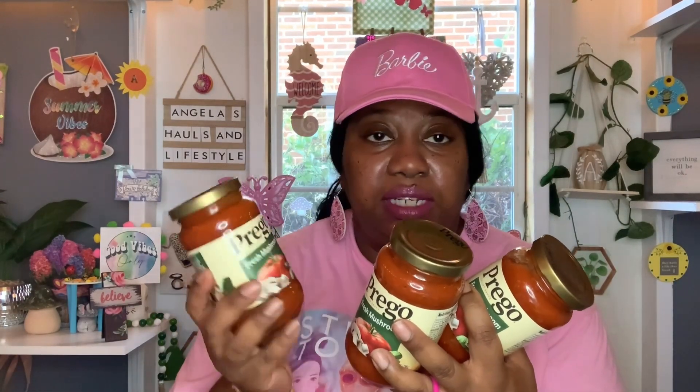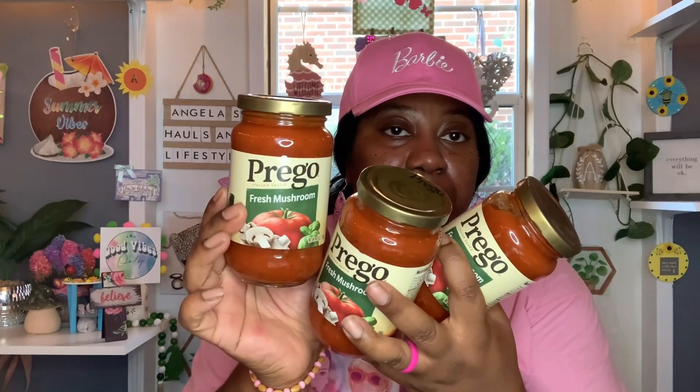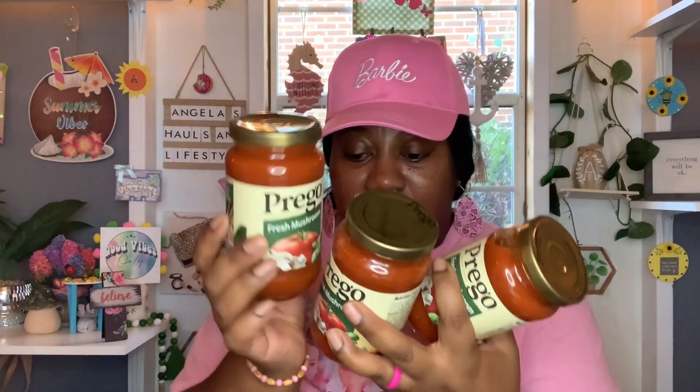The next few items were very new to me in the Dollar Tree. You saw it in my thumbnail — this is the Prego Italian sauce, fresh mushrooms. You get 14 ounces, it's gluten free, 40% of daily vegetables. Best buy is March 14th, 2024. We love spaghetti over here at our house, so this will definitely not go to waste. I went ahead and picked up three of these. I was happy to see that in the Dollar Tree.